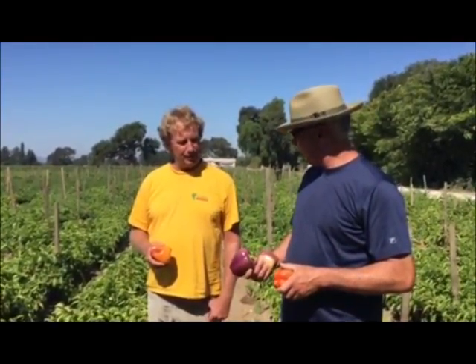Hey there, we are in Los Olivos, California with Chris Cadwell from Chutti Frutti Farms. How are you, Chris? Doing good.